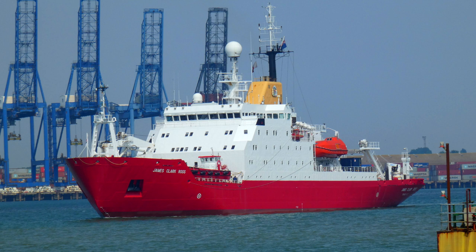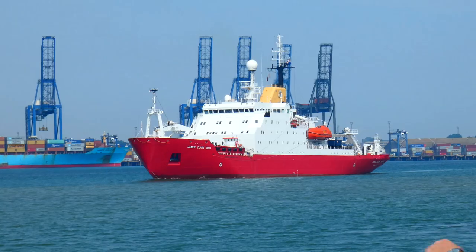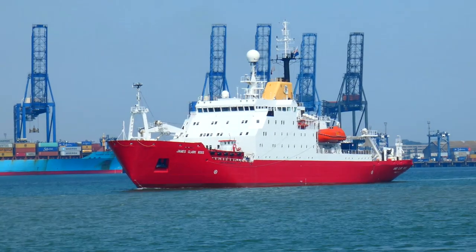The current plan is for the ship to spend a period at Harwich loading stores ready for her next season down in the Antarctic. This involves a new crew joining the ship, and with the virus pandemic, the crew will spend 14 days in isolation in a nearby hotel.